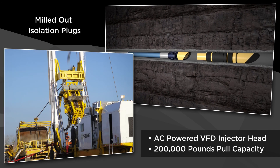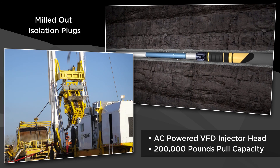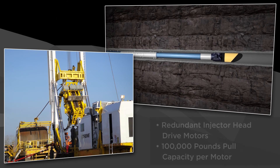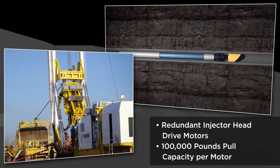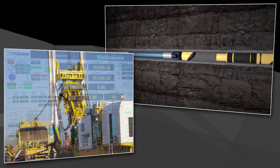Our AC-powered VFD injector head is the only one in the world with a 200,000-pound pull capacity. Xtreme is able to provide complete redundancy at surface by using redundant drive motors, allowing for 100,000-pound pull capacity per motor and the ability to run each independently.